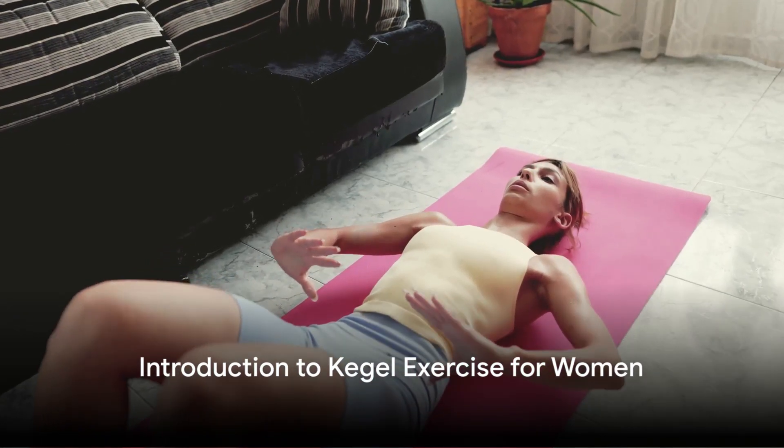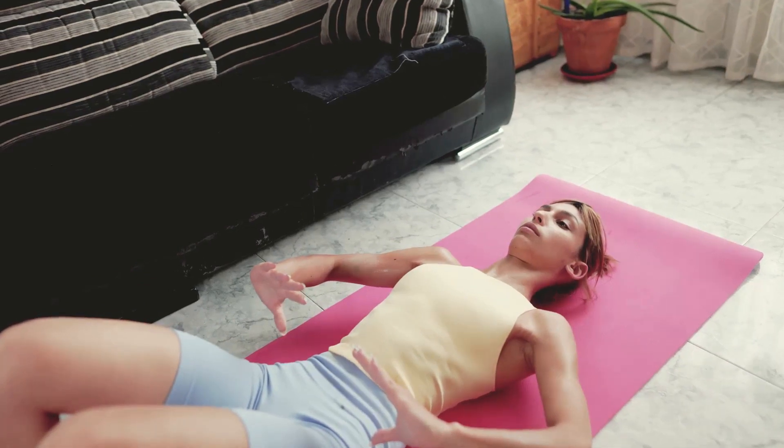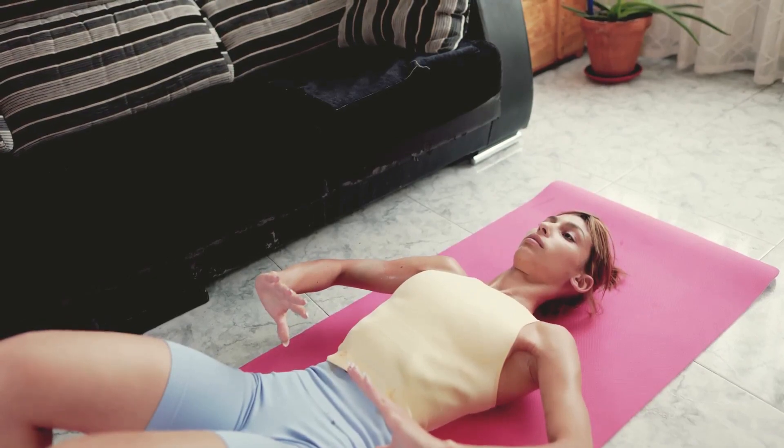Hello and welcome. Today we introduce an empowering topic: Kegel exercises for women. Now you might be wondering what are Kegel exercises and why should women be interested in them? Well, let's unravel this together.